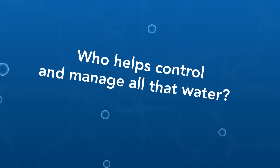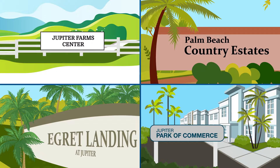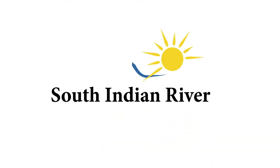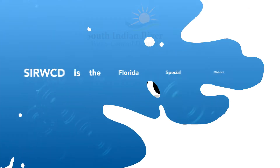So who helps control and manage all that water? Well, for Jupiter Farms, Palm Beach Country Estates, Egret Landing, and a portion of the Jupiter Park of Commerce, it's the South Indian River Water Control District, or SIRWCD.